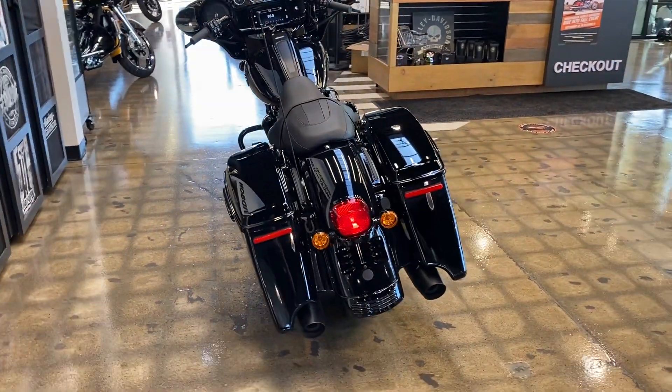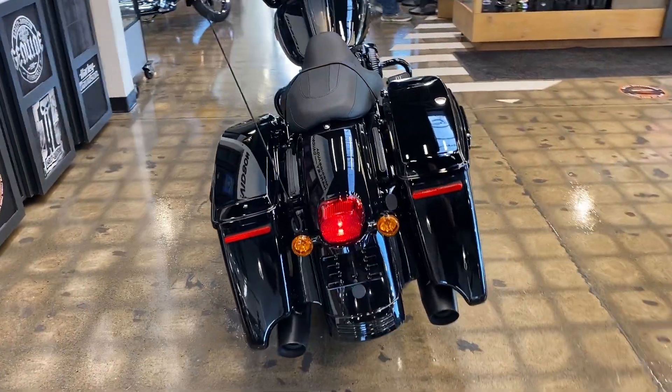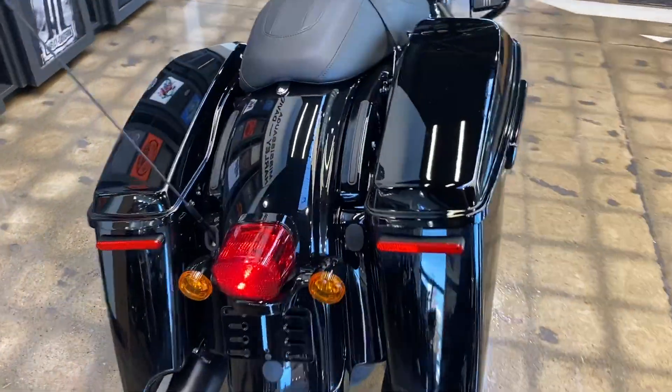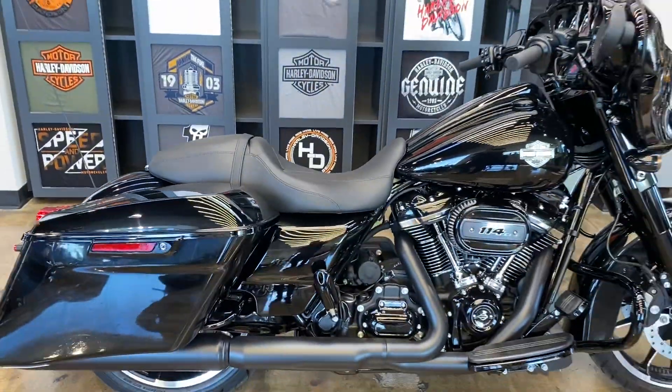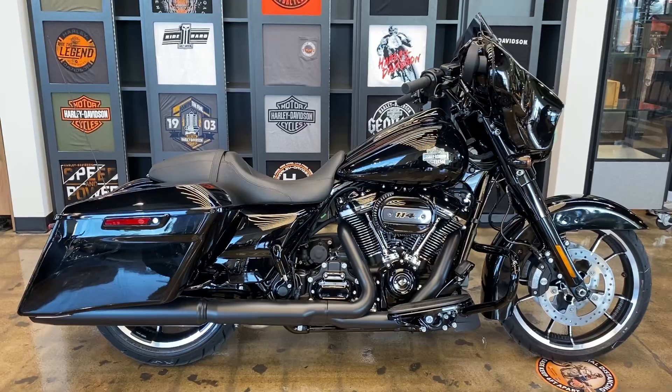Black all the way through, stretch saddlebags, 114 Milwaukee-8 engine. Come on in and see it today at Mississauga Harley-Davidson.